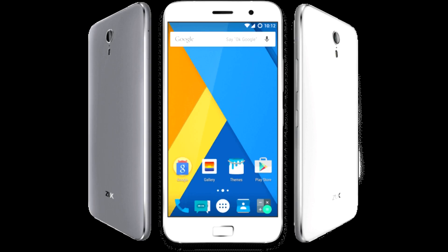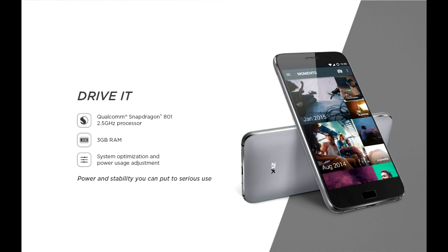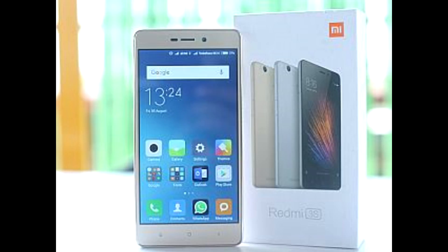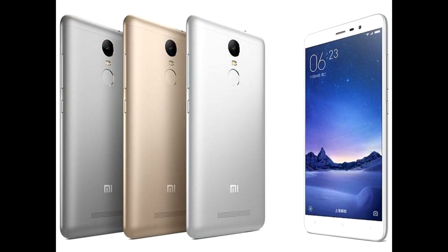There is no clear winner among these three and it ultimately comes down to individual preferences. All the phones perform equally well in the real world and there is no noticeable lag while using any of these devices. However, if only the numbers are considered, the Redmi Note 3 is the winner, as the 32GB model is cheaper than both competitors.